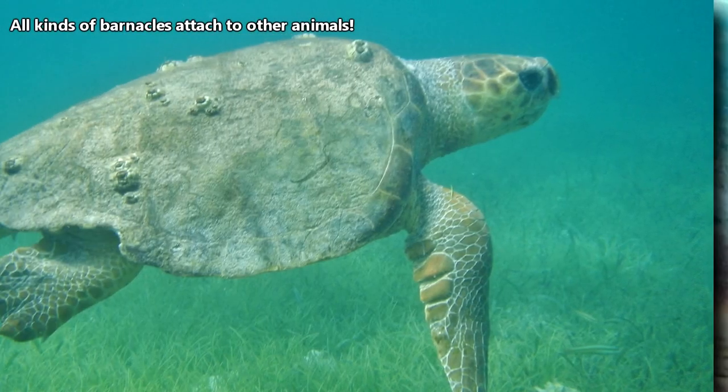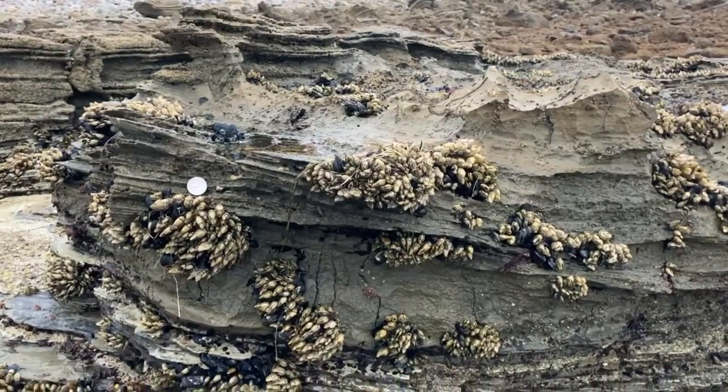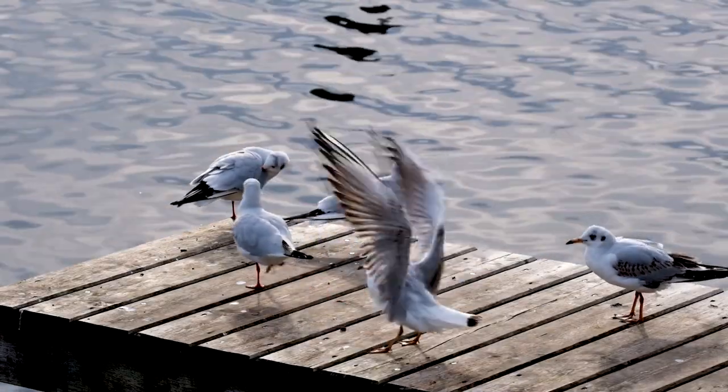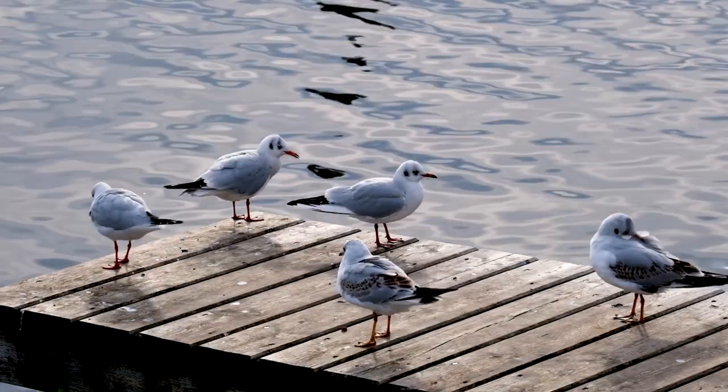The barnacles can become so heavy they end up weighing the animal down. On the other hand, loggerheads eat goose barnacles. Other goose barnacle predators include gulls, sea stars, and even people. They're considered a delicacy in some areas.